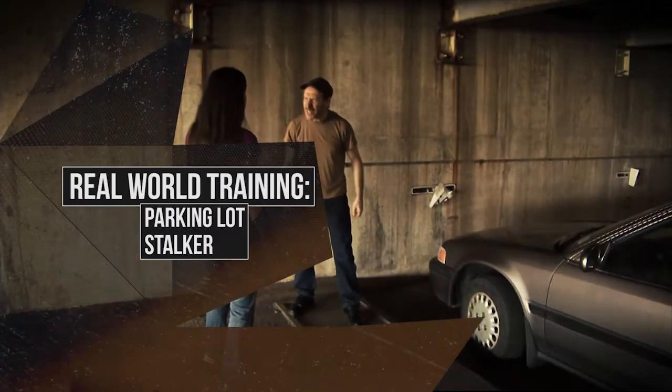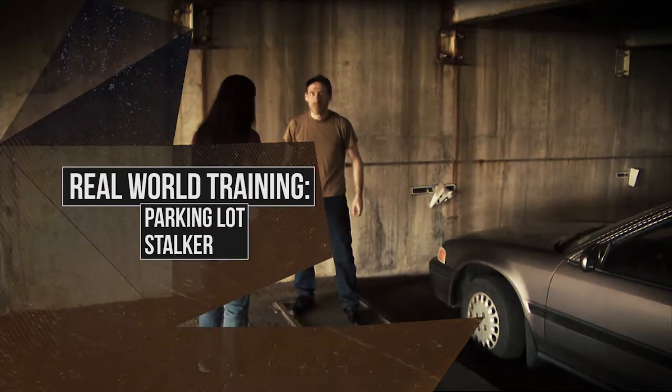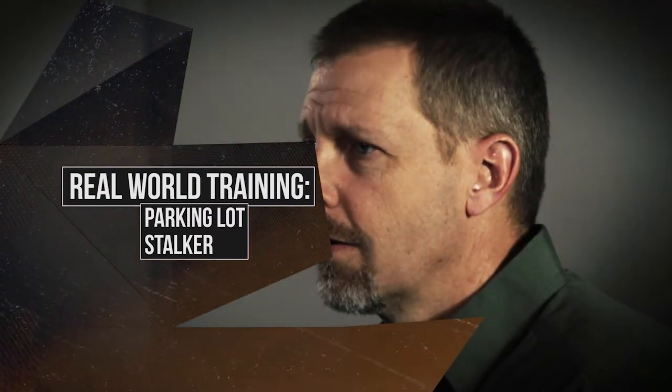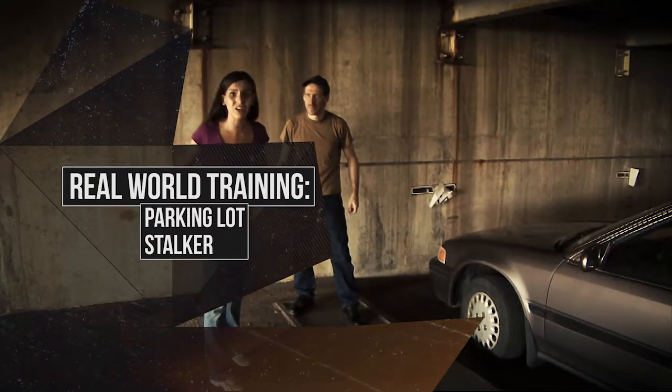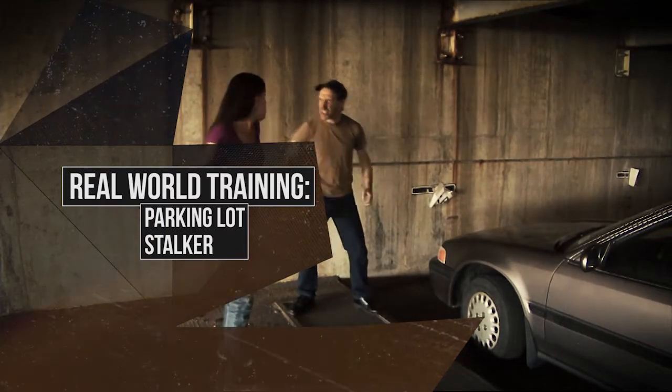We're also going to visit Real World Training and consider a parking lot stalker. In any parking lot, we have to pay attention. That's just part of a great lineup, so please stay with us.